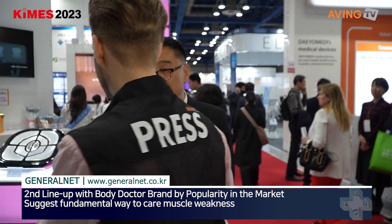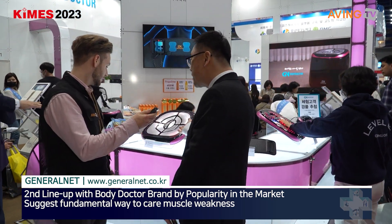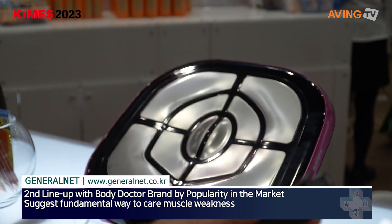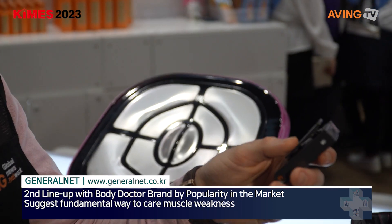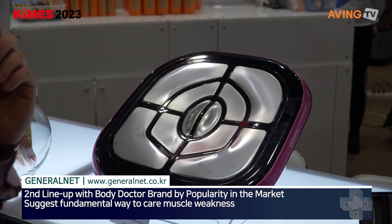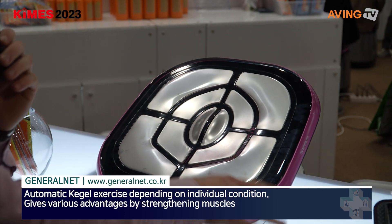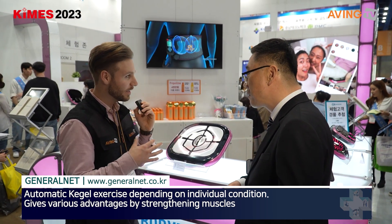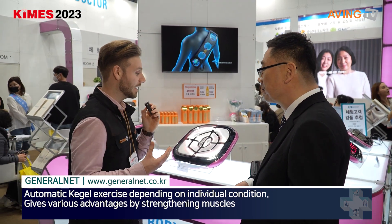We are using the EMS method. This company especially develops EMS — electronic training devices. You connect them to your body parts, so you can enjoy the effect of exercise without physically exercising. It has the effect of an exercise: you can grow some muscles and lose some fat as well.